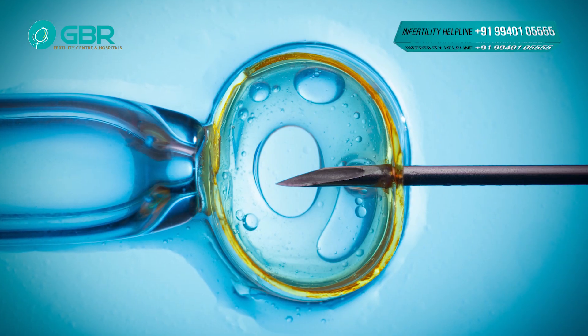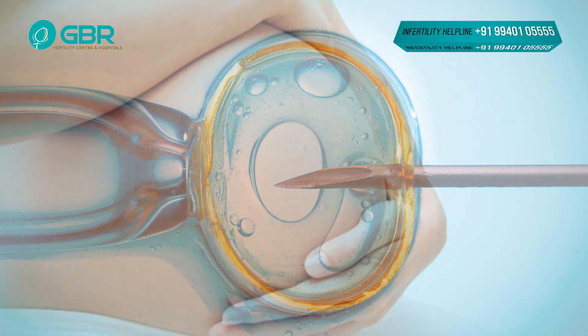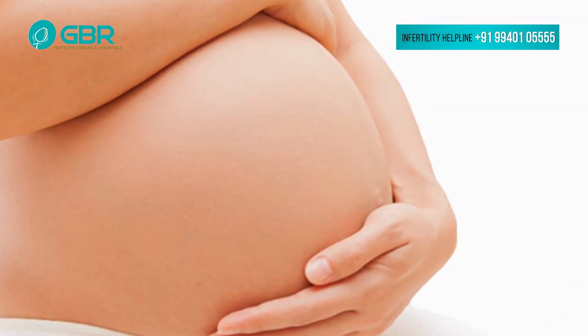IVF has only 50 sperm in the IVF. So we can do XC. Here the sperm count is very low.